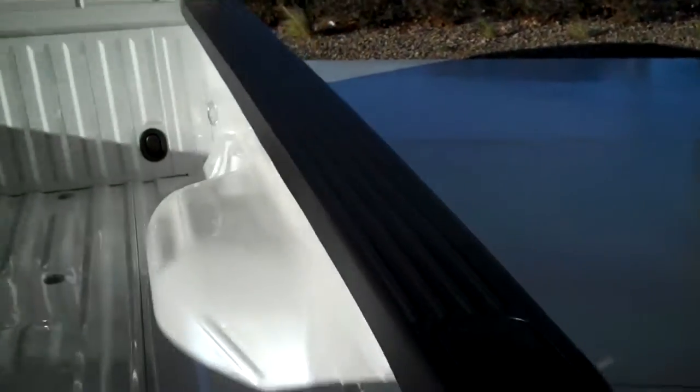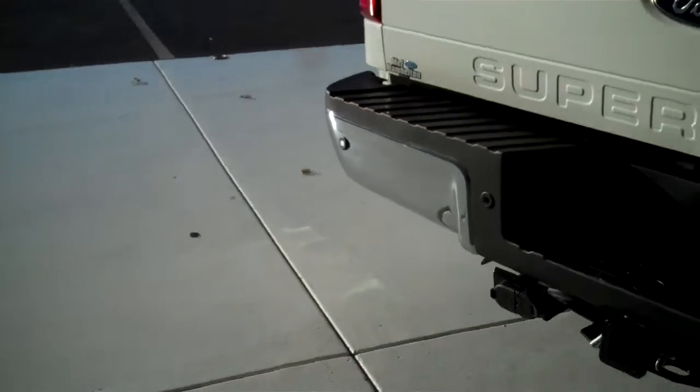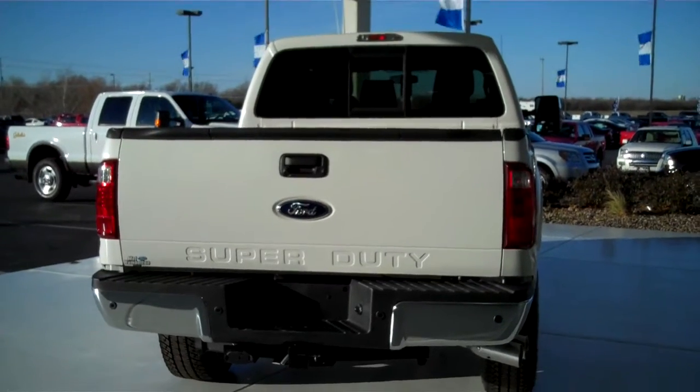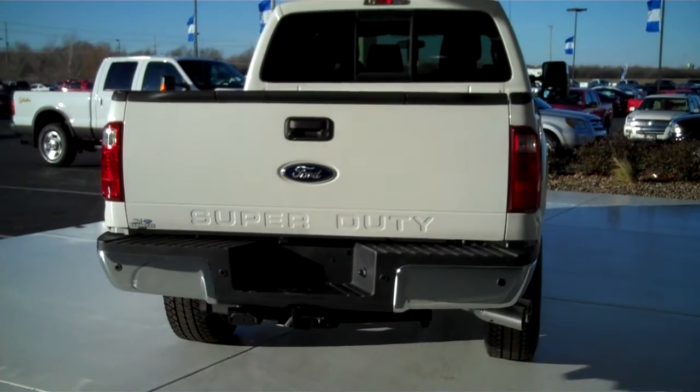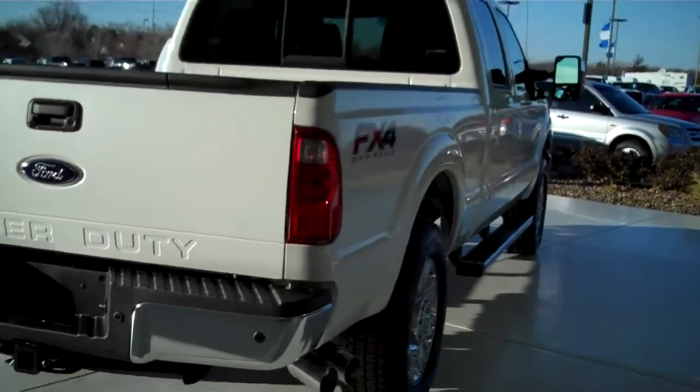Bedside covers and tailgate lip cover. It does have the bed step already installed — a very nice and practical feature that saves you a lot of stress and strain crawling in and out of the bed. Backup camera along with backup sensors to assist you in backing up. Class 3 tow hitch on the back with trailer light and trailer brake accessory hookups already installed.